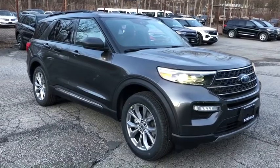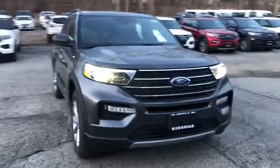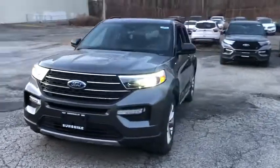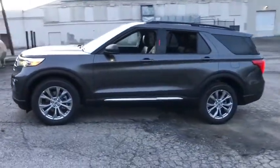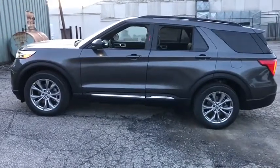Looking for the right vehicle? Check out the 2020 Explorer. You've got a lot of capabilities to call on in a Ford Explorer. Don't underestimate your choices. Here are some of this vehicle's great options.